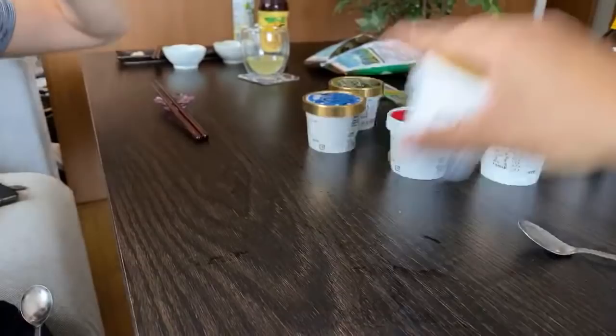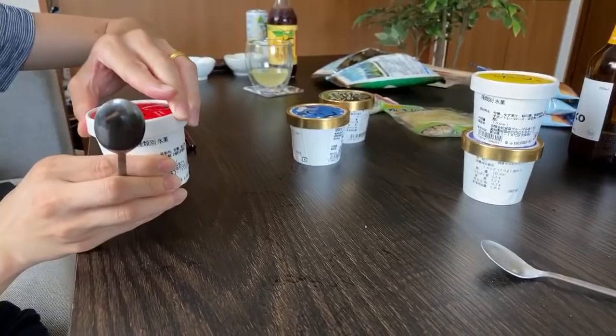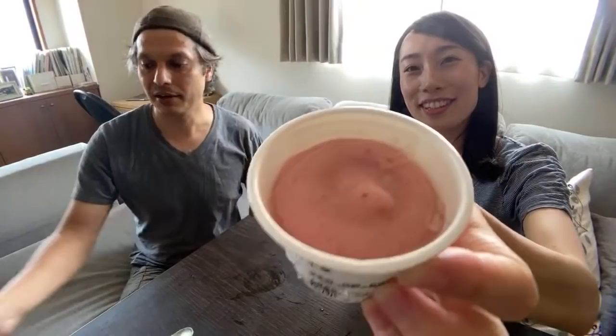Last but not least, ichigo. Ichigo is strawberry in Japanese. Look at this beautiful color — it does look different than normal strawberry. It's so beautiful.